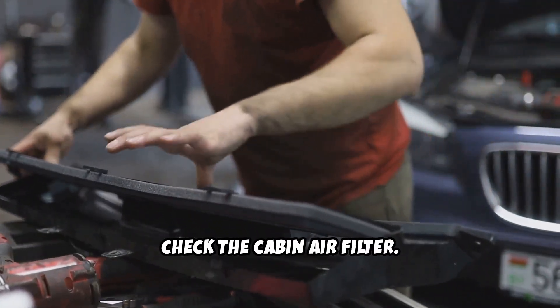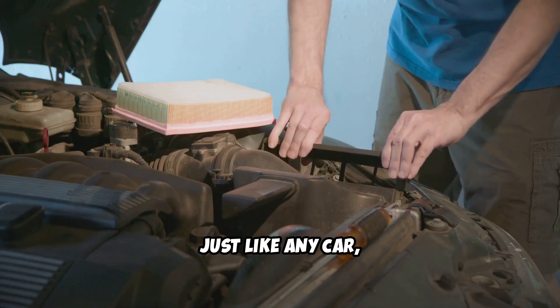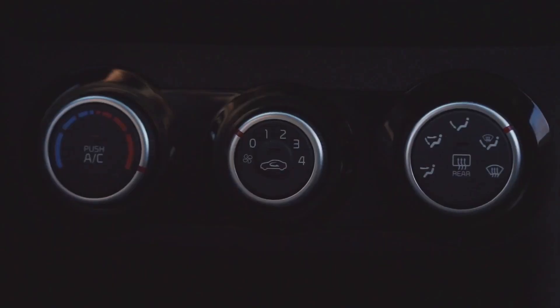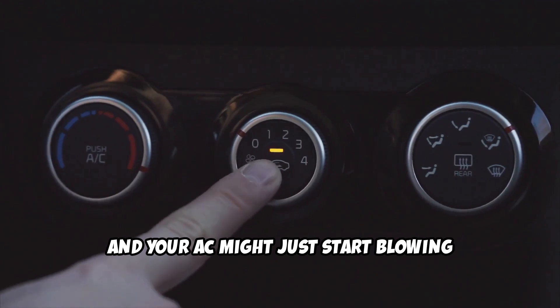First, check the cabin air filter. Just like any car, a clogged filter can restrict airflow. Pop out the old one and replace it, and your AC might just start blowing cold again.